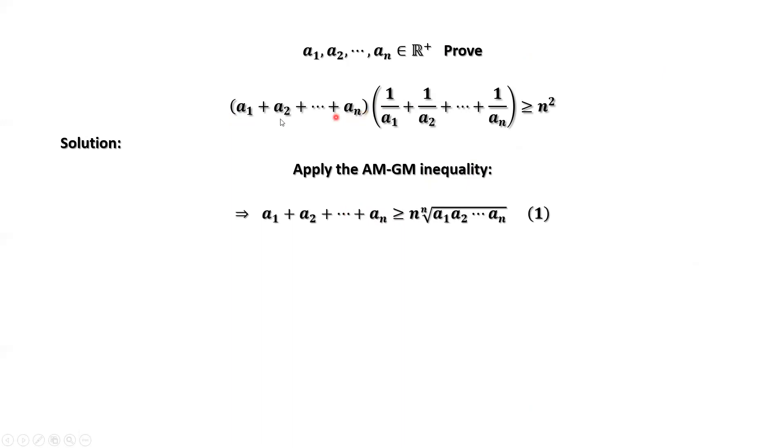For the first part, A1 plus A2 plus until plus An is bigger than or equal to N times the Nth root of A1 times A2 until times An. This is the first result.